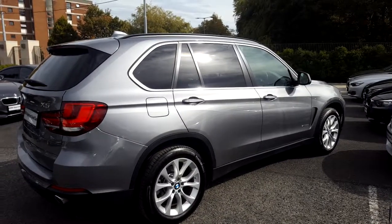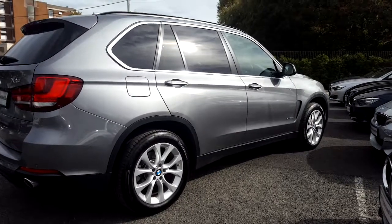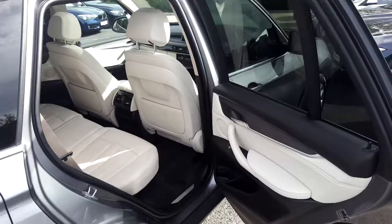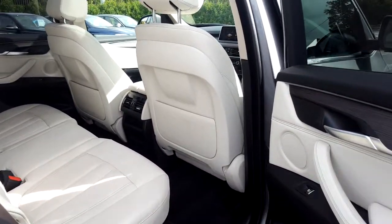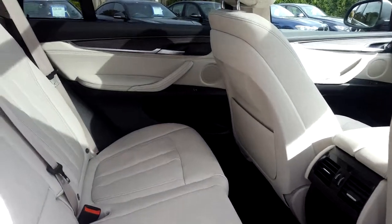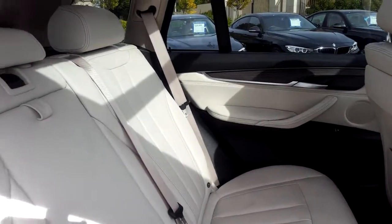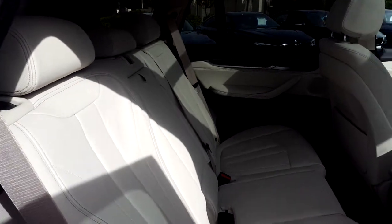This car is available to view at our showrooms at Murphy & Gunn, Milltown. Now guys, let's take a look at the interior. We have split folding rear seats and a sliding rear bench. We also have third row seating. This car comes with a 2 year BMW approved used warranty and finance is available on request.